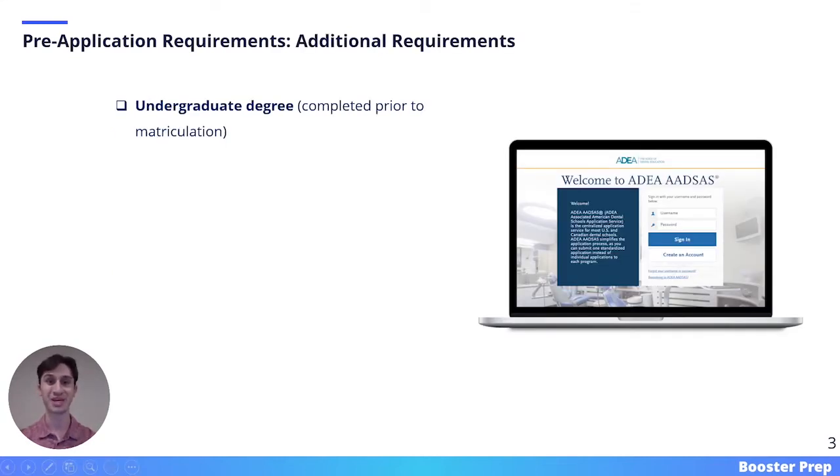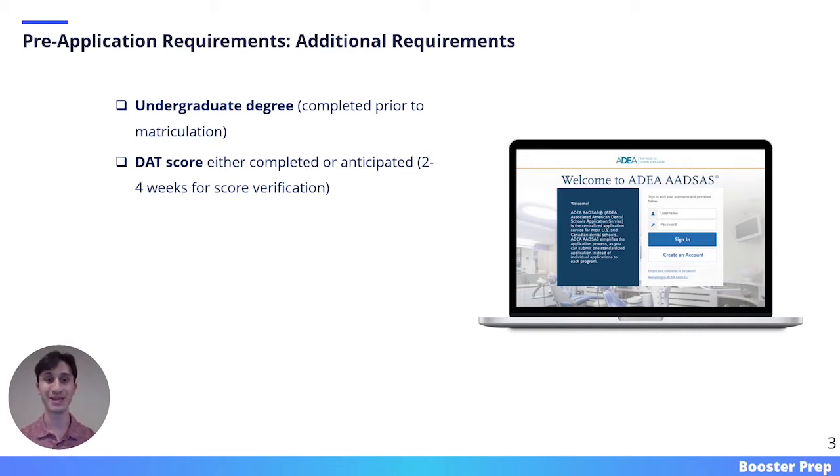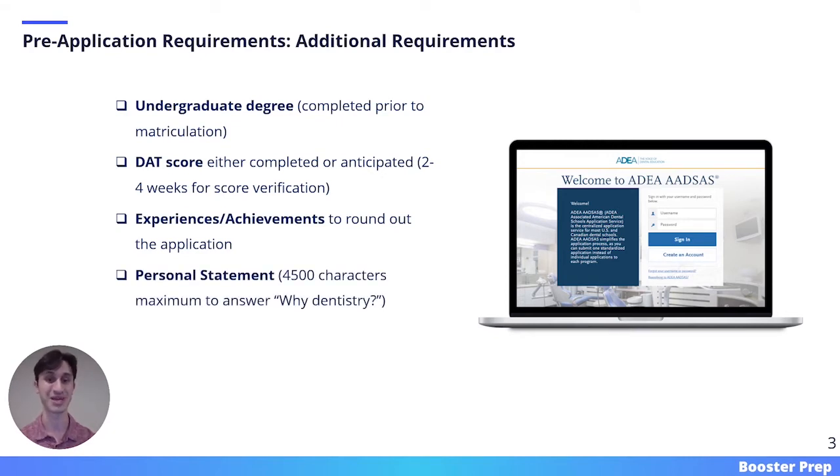The last section of pre-application requirements covers additional requirements. In order to apply to dental school, you will need an undergraduate degree completed prior to the time that you enter your school. You will also need a DAT score either completed or anticipated, keeping in mind that it takes around two to four weeks for your DAT score to be verified, and your application will not be considered complete until that score is officially verified. You will also need experiences and achievements that round out the application, a personal statement which is a 4,500 character response to the question 'why dentistry?', and reference letters from individuals that can speak to both your work ethic and your character.